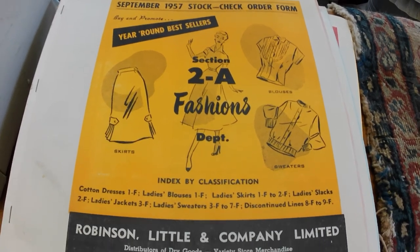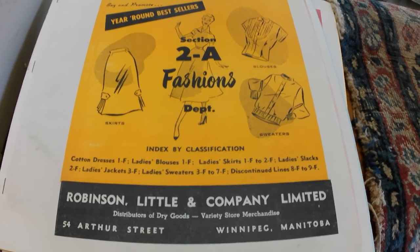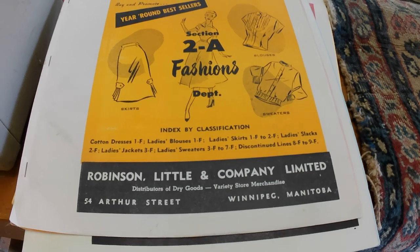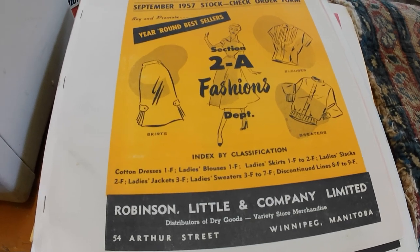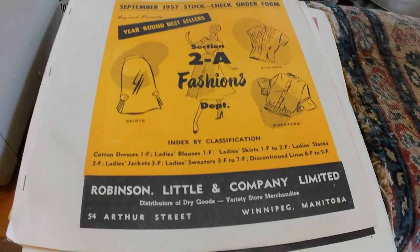Hey folks, so I picked up some lots at auction as well as a box of stuff I bought off Facebook, meeting the person in the same city where I was picking up the auction stuff. I'll show you the box of stuff at the end of the video and the auction stuff right now.